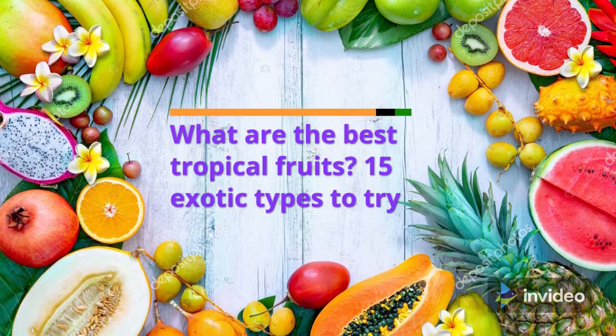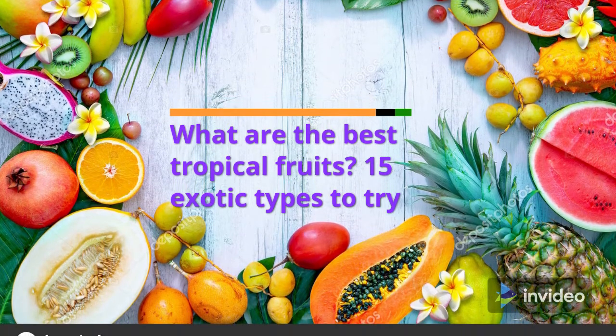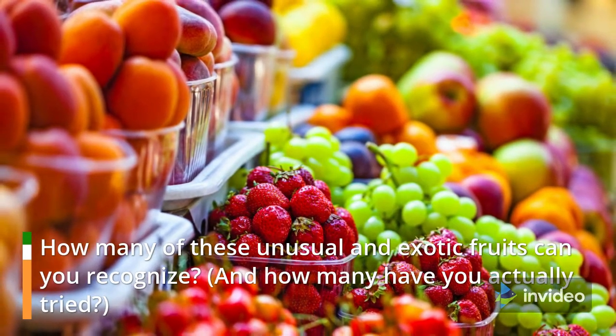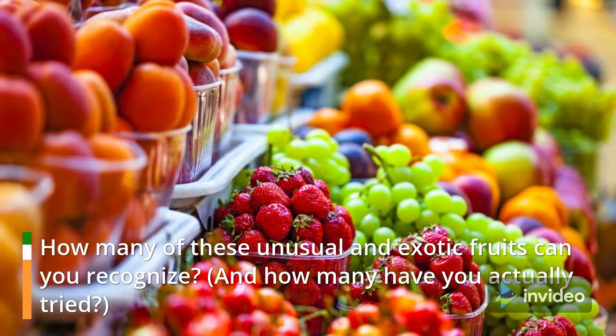What are the best tropical fruits? 15 exotic types to try. How many of these unusual and exotic fruits can you recognize? And how many of you actually tried?